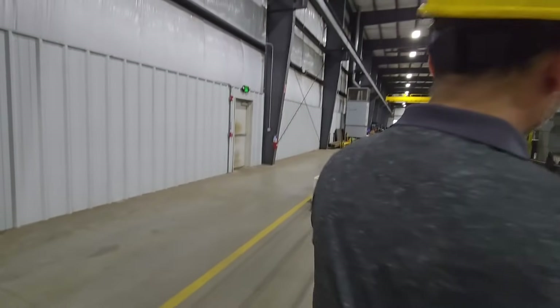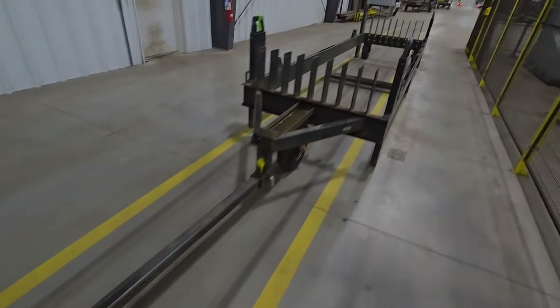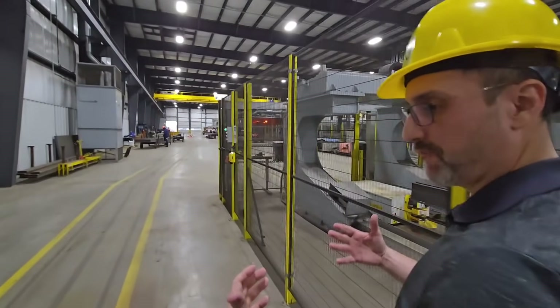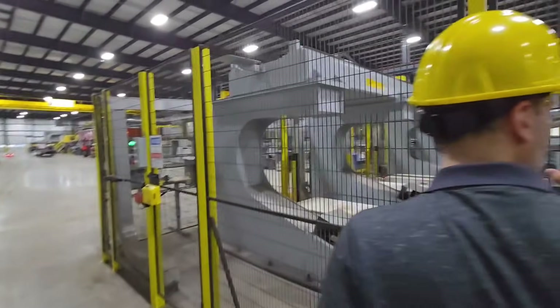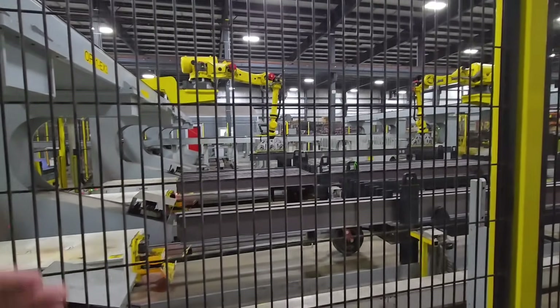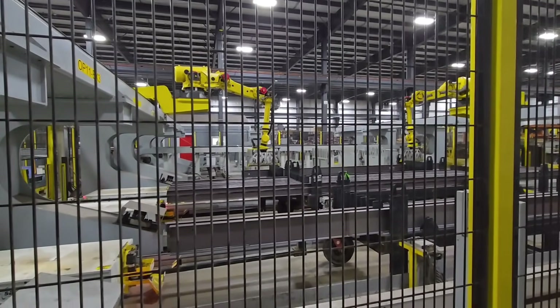Do you give the AGVs nicknames? No, they've got numbers — but some numbers are liked better than others. And those are safe: if you stand in front of one, it will stop moving. The robots use magnets, pick the beam vertically, and place it down in the container, then just keep doing that all day.